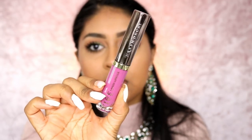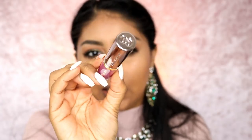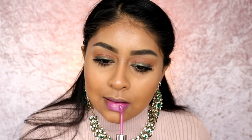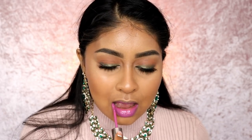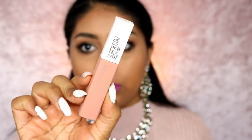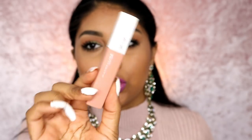For my lips I'm starting off with the Urban Decay Vice Liquid Lipstick — this shade is called ZZ. Then I'm mixing in some of the Maybelline Superstay Matte Lipstick in Driver.